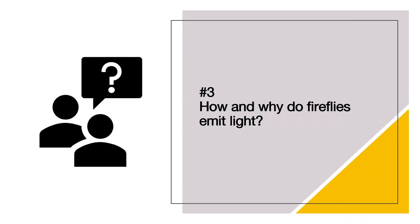Look at that flashing display — spectacular, right? This is Southeast Asia's special. It's phenomenal! And that brings us to burning question number three: how do fireflies emit light, and why do they do that?